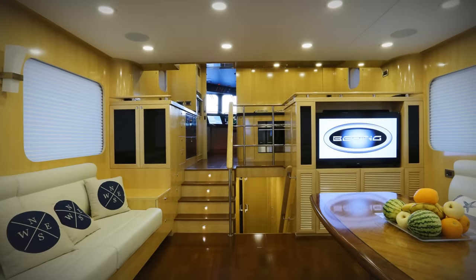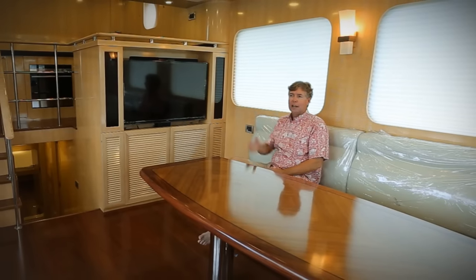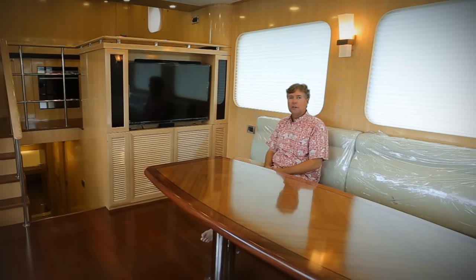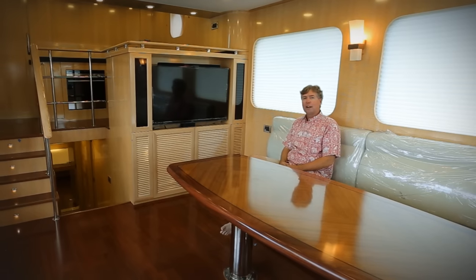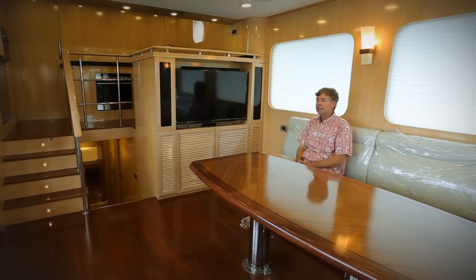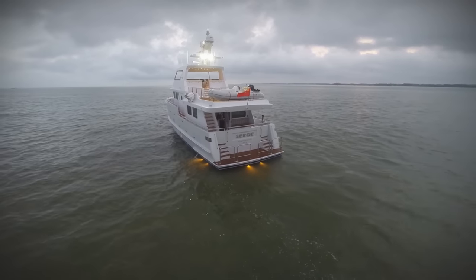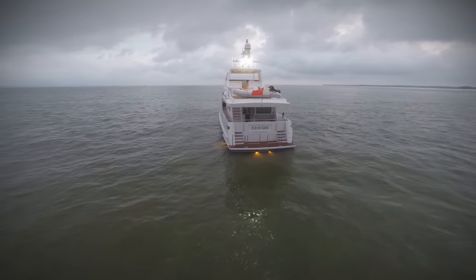The salon on the Bering 65 is very comfortable. The seats are deep and tall, with excellent sight lines out the windows. For entertainment, I have a flat screen TV on the lift forward, and also a very large wine bottle storage locker on the port side.